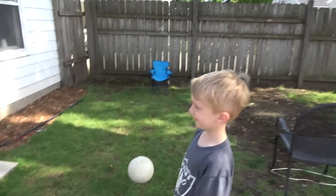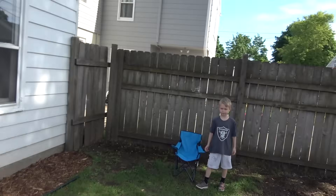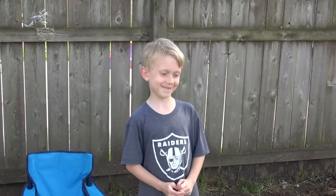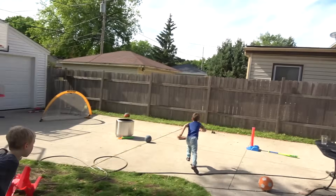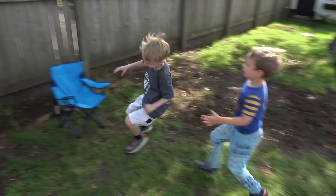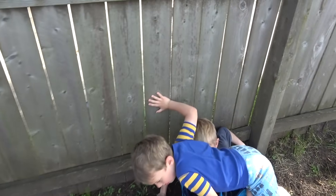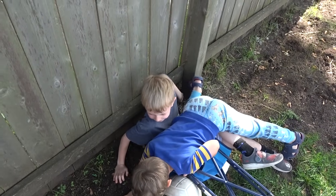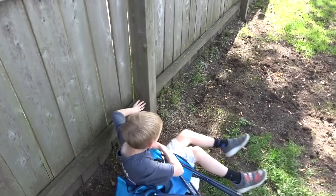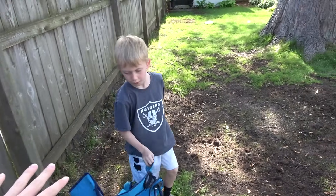Next challenge is a running challenge. Collin, you start over there. Owen, you start at the front of the grass. You have to touch the fence, then come back and sit in the chair — whoever gets in the chair wins. Three, two, one, go. This is close! Whoa, that was a little dangerous. We're calling that a tie — Collin looked like he was in but he fell over, and Owen tackled him.